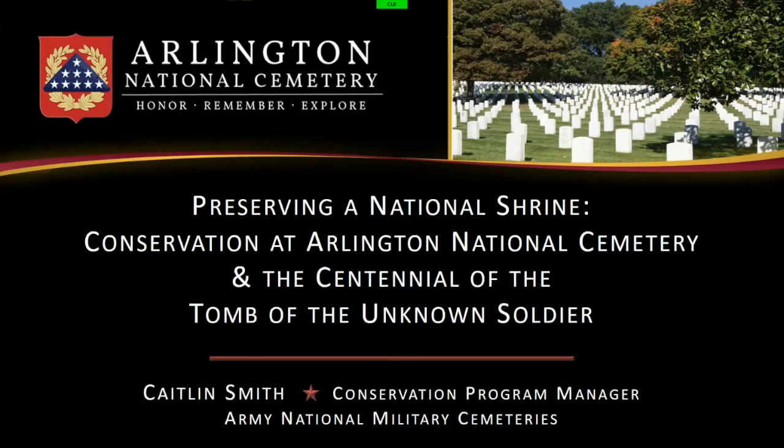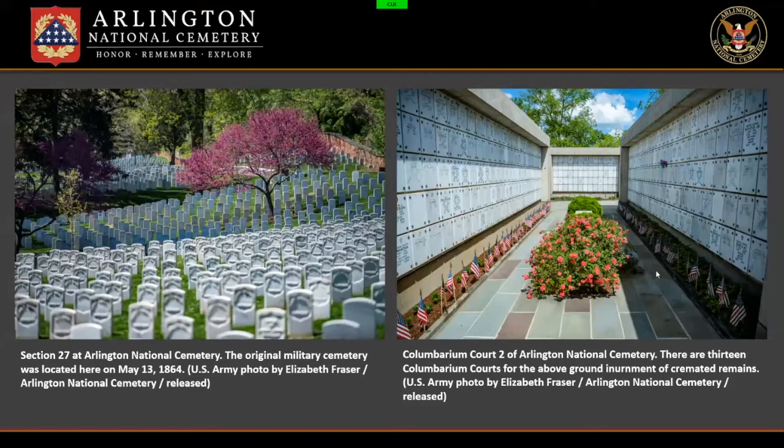I'll also discuss the program's current projects with a special focus on the conservation efforts related to the upcoming Centennial of the Tomb of the Unknown Soldier in November 2021. Last year we celebrated the centennial of the Memorial Amphitheater, and this year, in just one month, we will be celebrating the centennial of the Tomb of the Unknown Soldier.